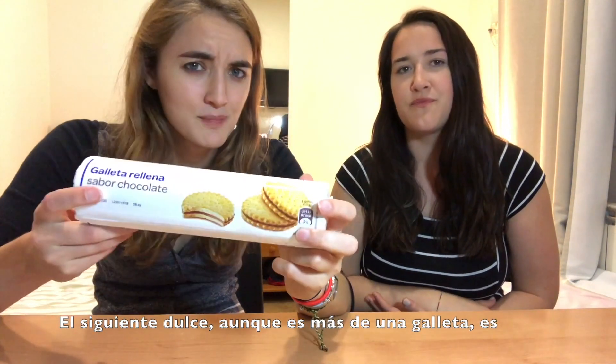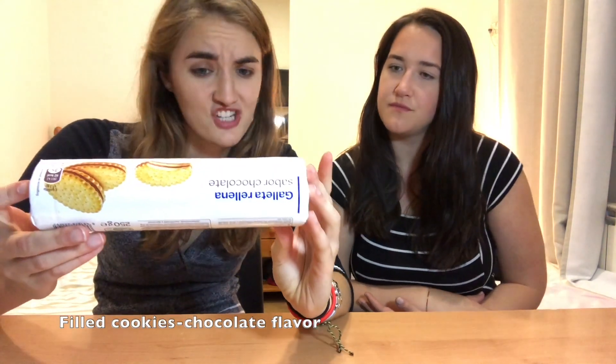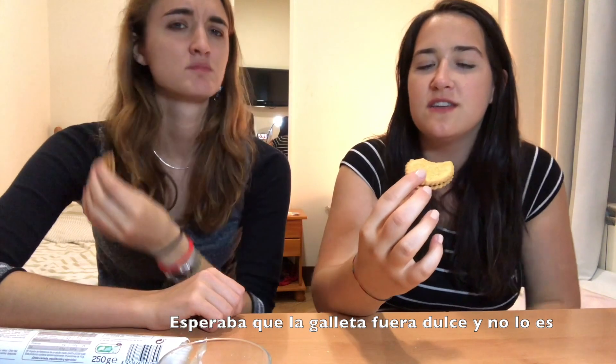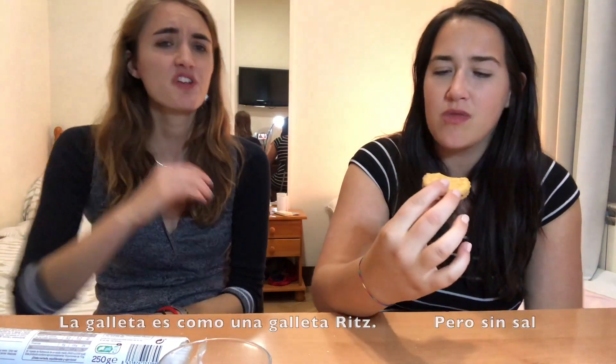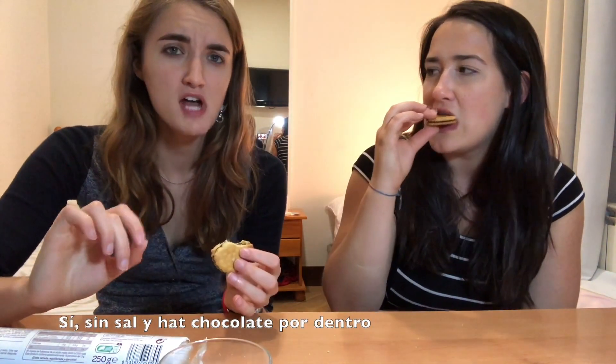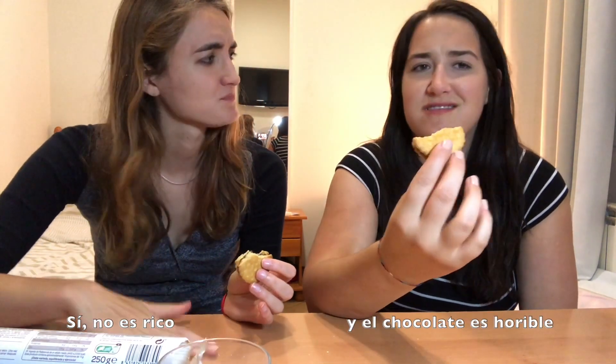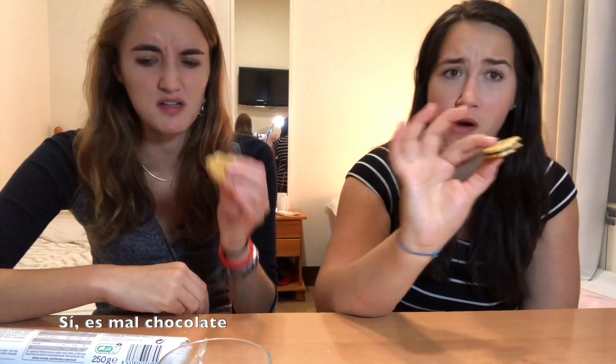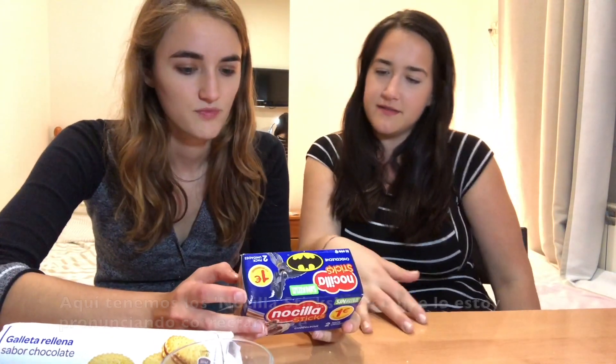The next candy, although it's more of a cookie, is 'galleta rellena sabor chocolate.' Cheers. I was expecting the cookie to be sweet but it's like a rice cracker with no salt and then chocolate in the middle — and the chocolate is bad. It's like cocoa powder, bad chocolate. I'm gonna give that like 1 out of 10. Yeah, I wouldn't want to eat those.